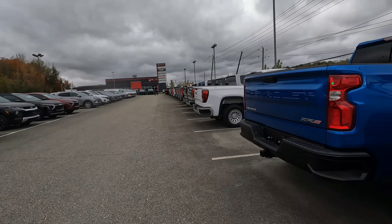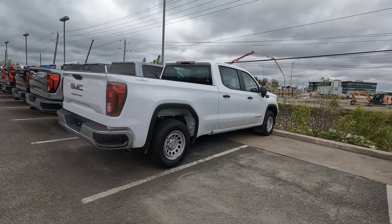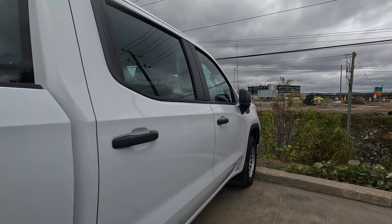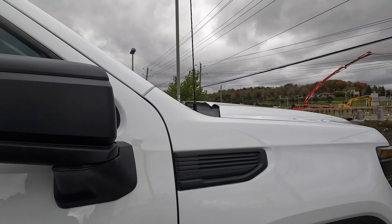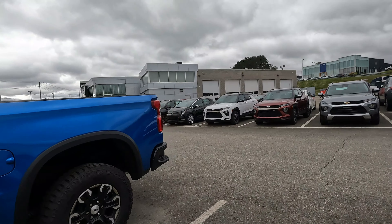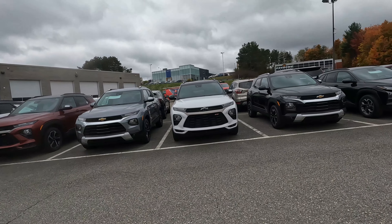Here we've got the Sierra — the most basic Sierra with the steel wheels. Let's see what they're selling this for. Again, no pricing, no sticker in the window. I don't know why there are no stickers in the window — I don't understand what's going on here.